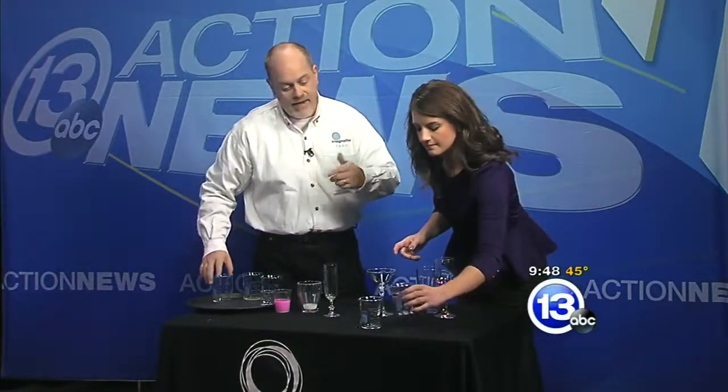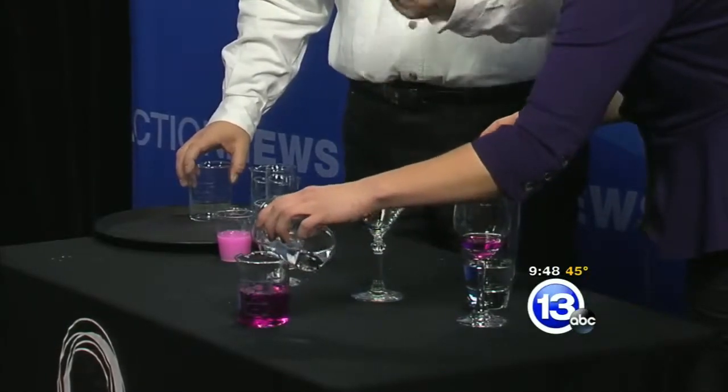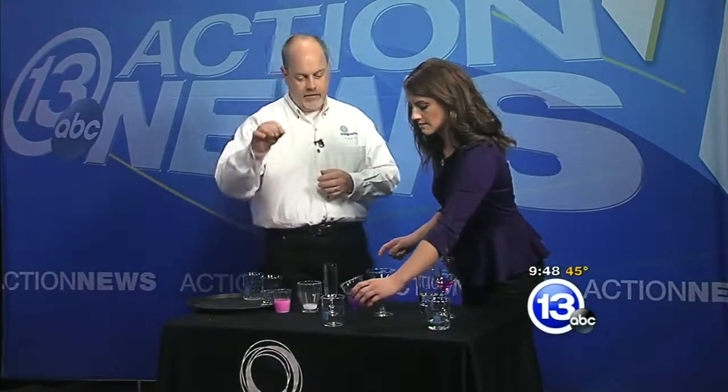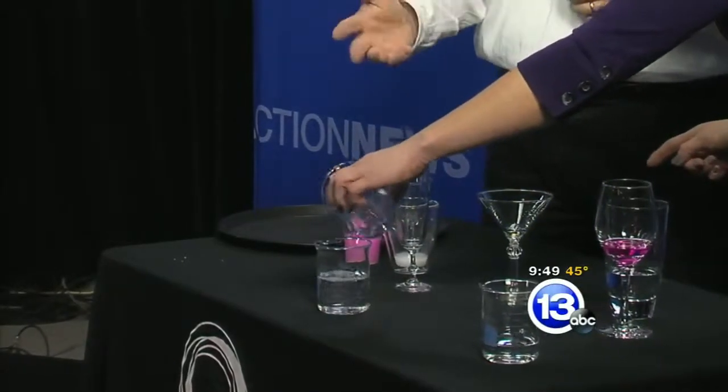Let's talk about the actual chemistry that's happening here. In the first glass, not just water — it's water with an acid-base indicator. The second glass has in it a weak base, which will change the color to red. The next glass has a few drops of sulfuric acid, so if you pour into there, that will switch the pH back to the point where the liquid is clear.